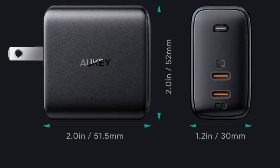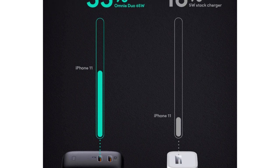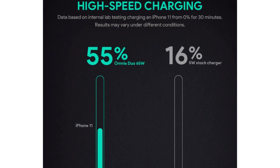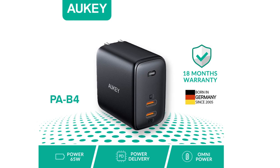The upper USB Type-C port will charge MacBook laptops and notebooks at 45W. The wall charger also supports fast charging for iPhones, Samsung, LG, and Google Pixel smartphones.